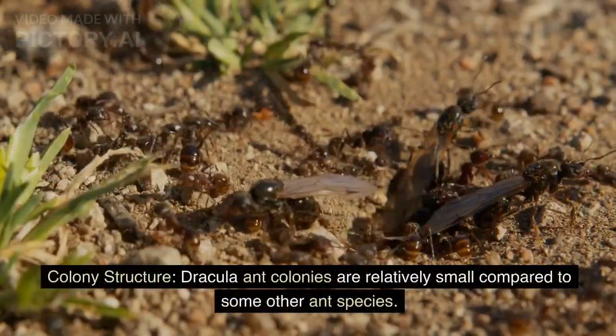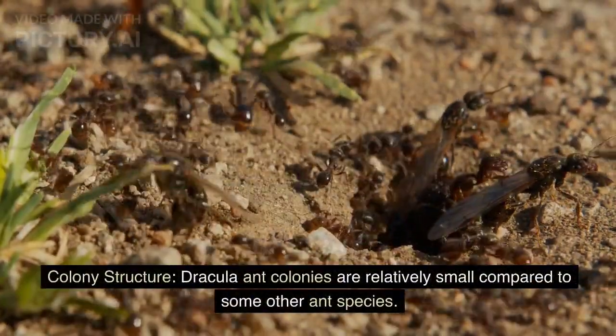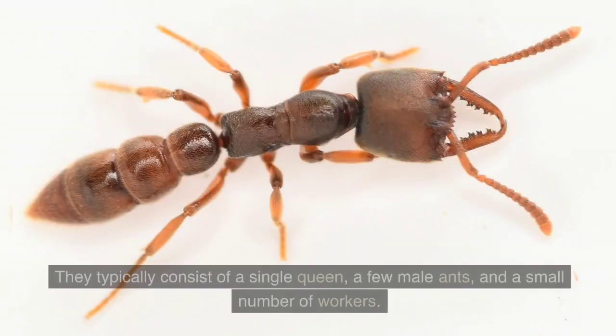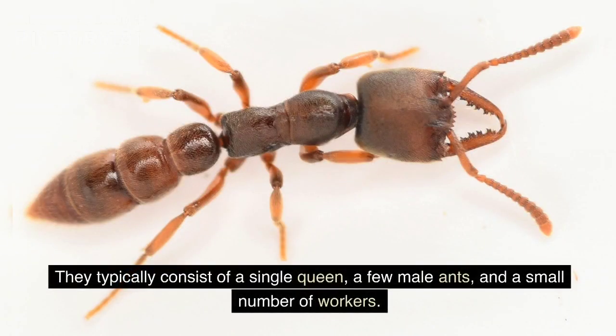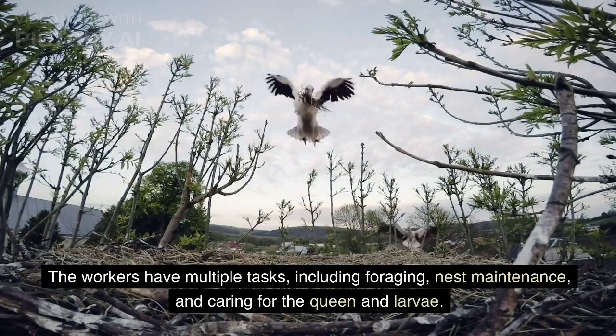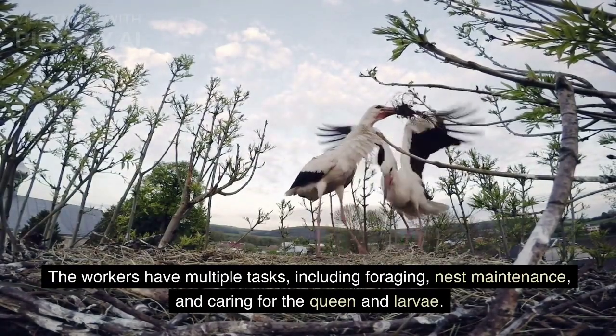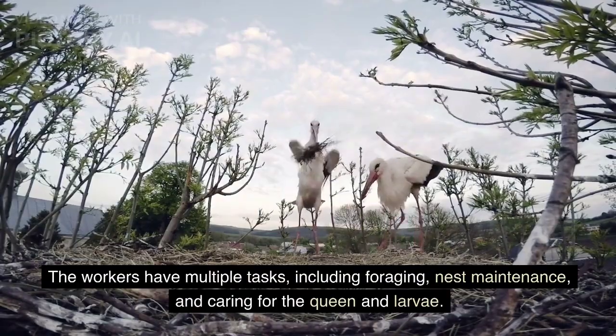Dracula ant colonies are relatively small compared to some other ant species. They typically consist of a single queen, a few male ants, and a small number of workers. The workers have multiple tasks, including foraging, nest maintenance, and caring for the queen and larvae.